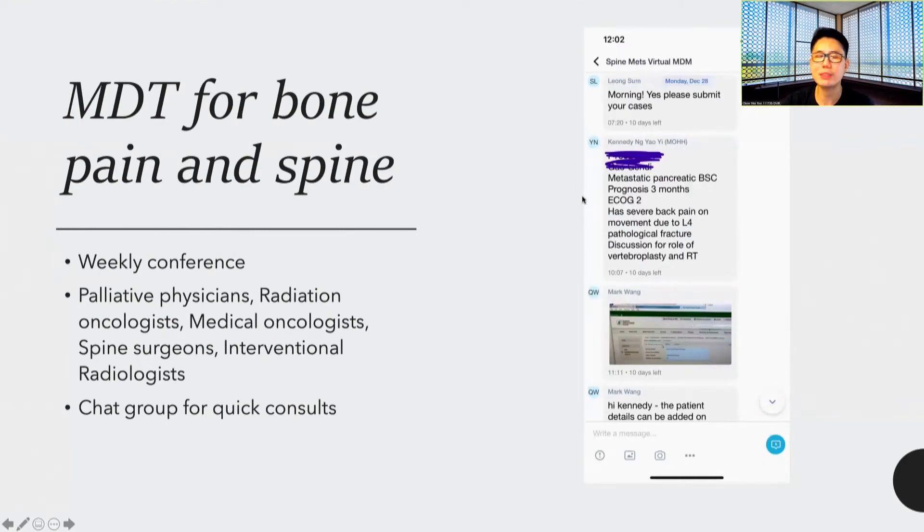Here in SGH, we have an MDT for bone pain and spine. This is a weekly conference attended by palliative physicians, radiation oncologists, medical oncologists, spine surgeons, and IRs. We even have a dedicated group chat on the secure chat system for quick-fire consults.